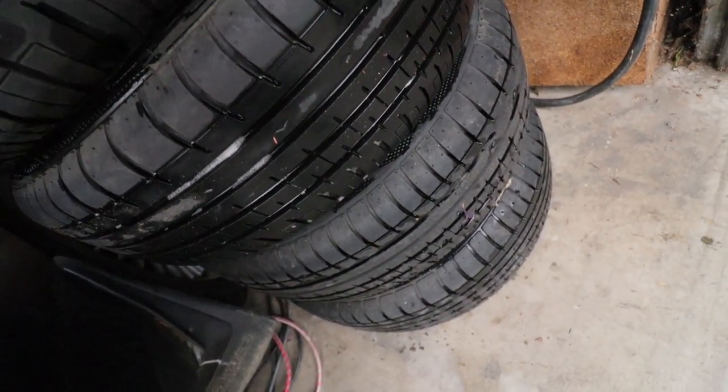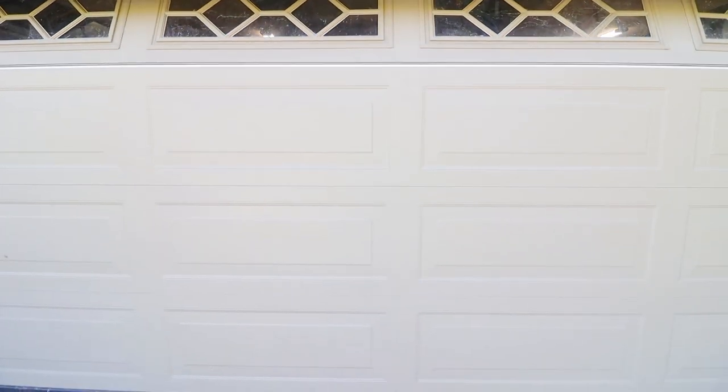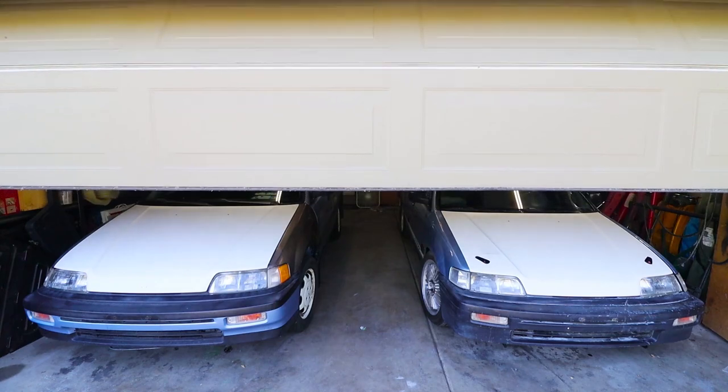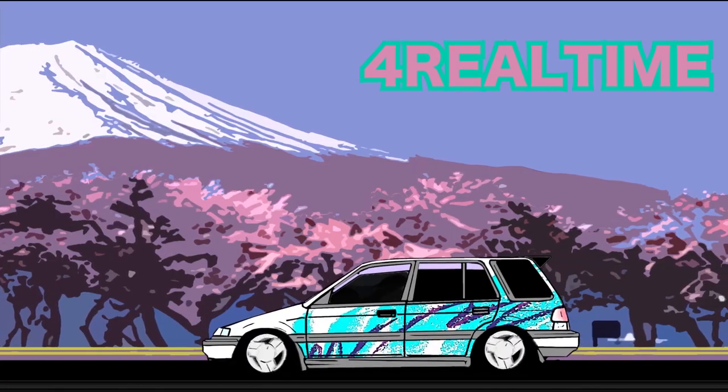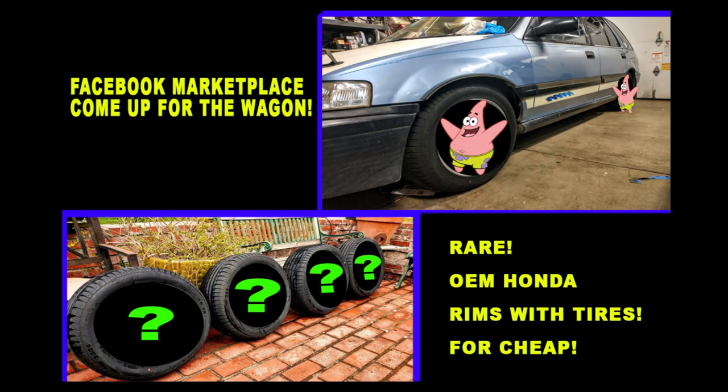Got some new tires and they came with ramps. What is handy folks, welcome back to the channel — I hope everyone is doing good.